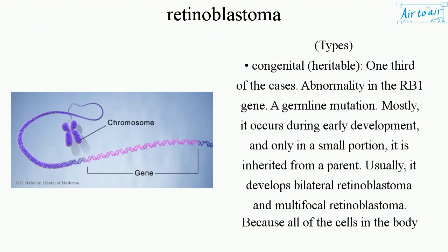Types. Congenital, heritable — one-third of the cases. Abnormality in the RB1 gene: a germline mutation. Mostly it occurs during early development, and only in a small portion it is inherited from a parent. Usually, it develops bilateral retinoblastoma and multifocal retinoblastoma.